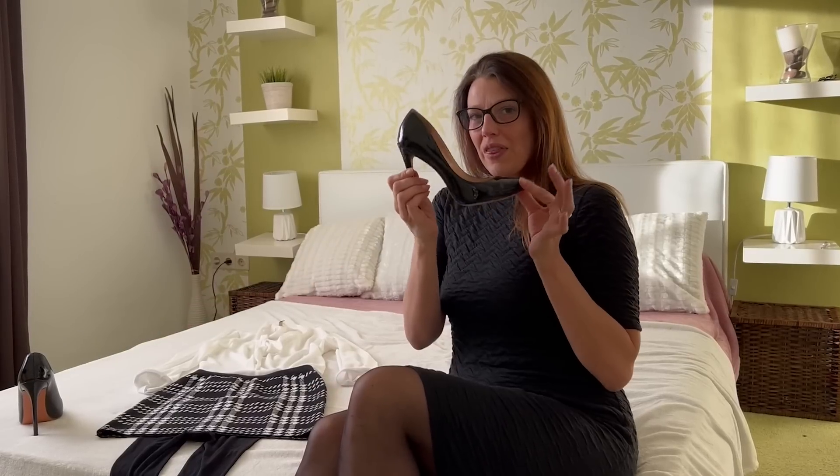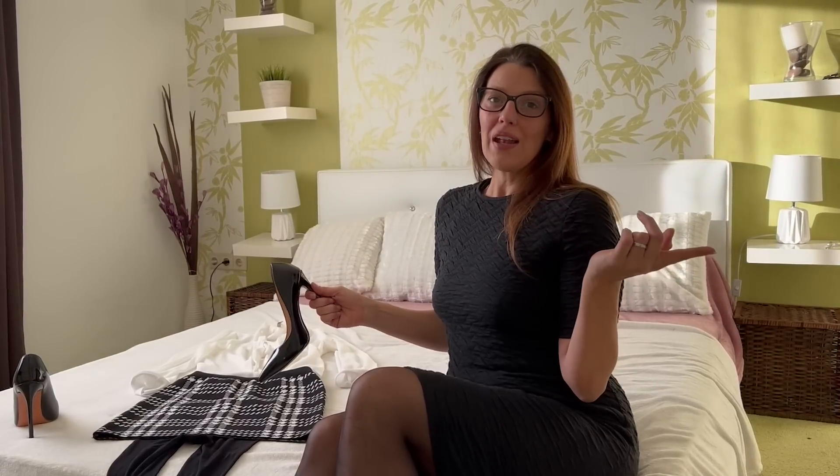This time let me know what you like more — the style with the high heels or the style from the other video with the over-knee boots. Let me know in the comments which style you prefer. And now it's time to change my outfit.